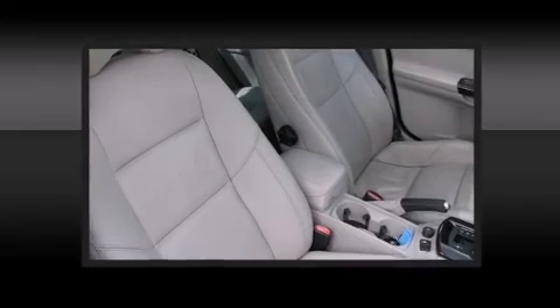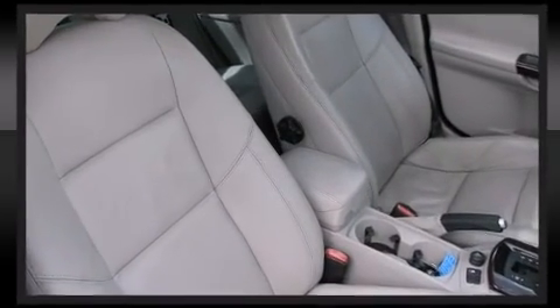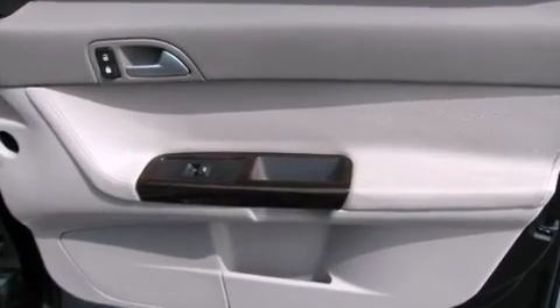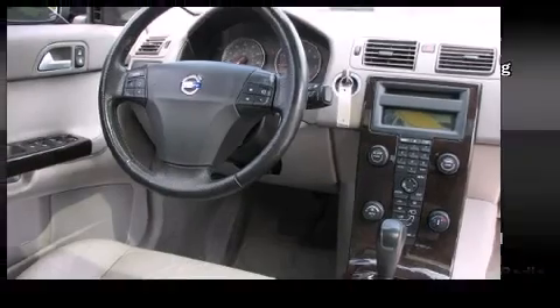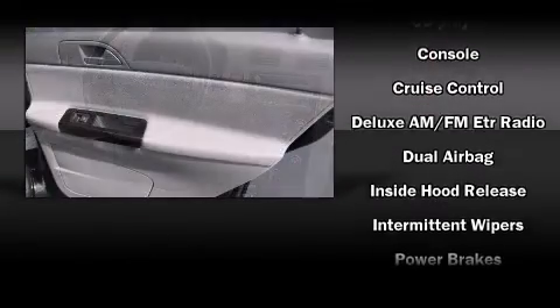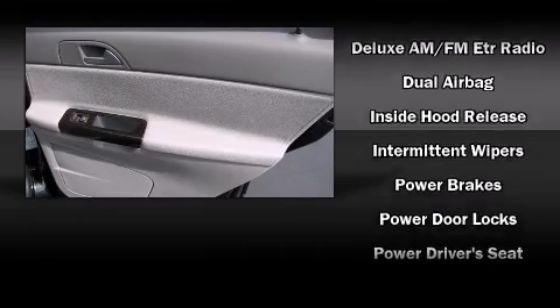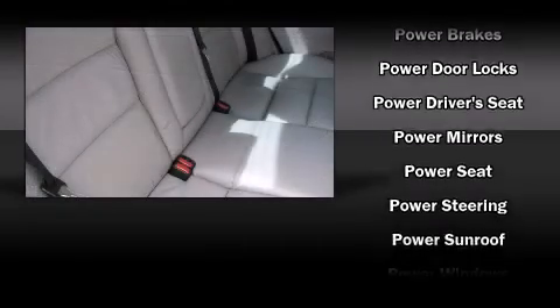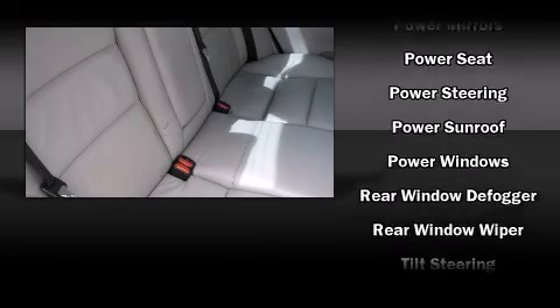Volvo also prioritized safety and security by including dual front impact airbags, front and side impact airbags, traction control, brake assist, anti-whiplash front head restraints, a security system, and four-wheel disc brakes with ABS. This car was designed with safety in mind, allowing you to drive with even greater assurance.